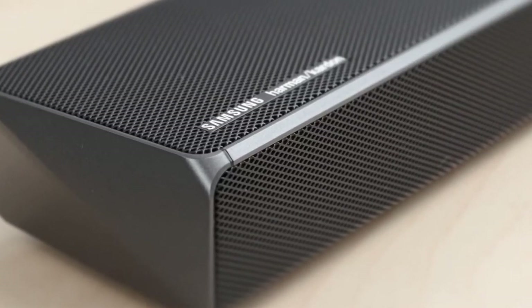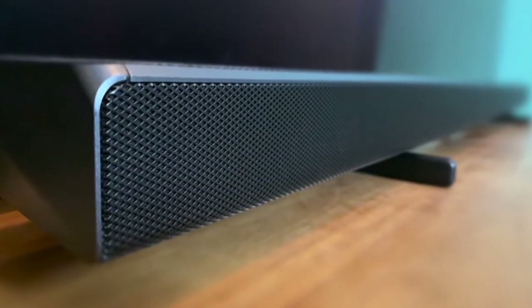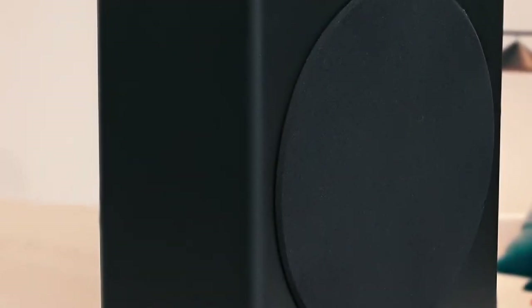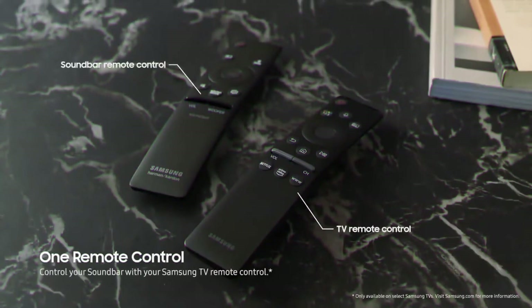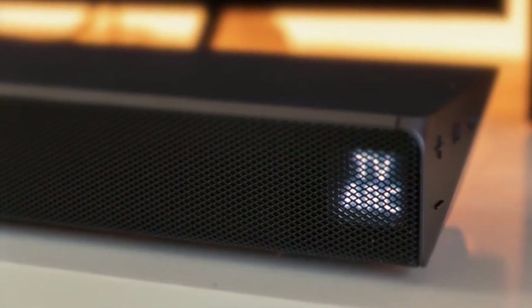It has a build quality comparable with its price tag, with metal grilles at the top and front, along with an attractive metal finish to the edges and sides. The HW-Q70R comes with a newly designed and much bigger wireless active subwoofer that measures 205 by 403 by 403 millimeters, weighs 9.8 kilograms, and has an 8-inch side-firing driver. The bar and sub should pair automatically and you can tweak the bass levels using the remote. There's a simple LED display on the right that shows volume, inputs, and sound modes.